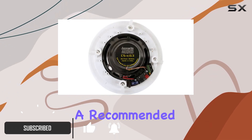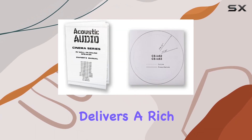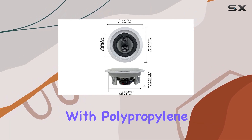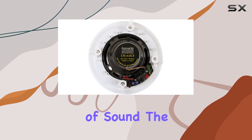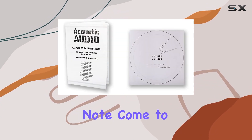Boasting a recommended power range of 20 to 300 watts per speaker, the CSIC63 delivers a rich audio experience. The three-way design with polypropylene cones, butyl rubber surrounds, and polymica midranges ensures a full spectrum of sound. The 13mm soft-dome tweeters add detailed high frequencies, making every note come to life.